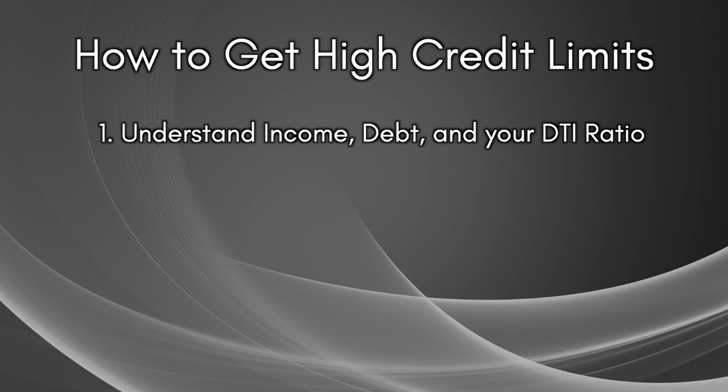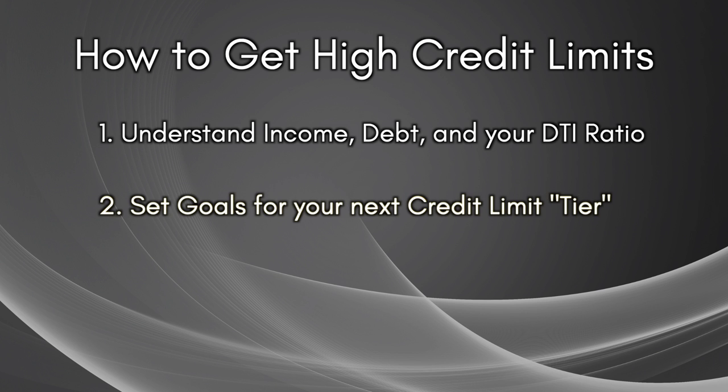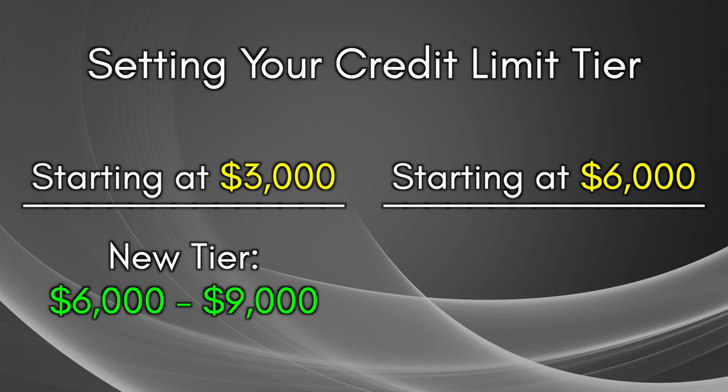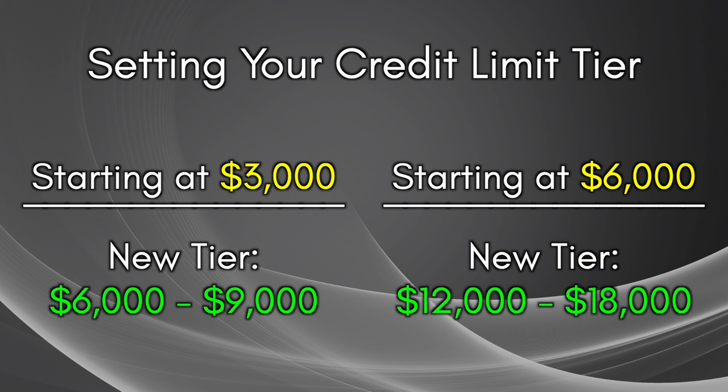Let's quickly recap the strategy. Number one: understand income, debt, and your DTI ratio and how they affect your ability to get credit limit increases — the higher your income and the lower your debt, the easier it becomes. Number two: set goals for your credit limit tier and choose cards within two to three issuers that allow credit limit reallocation. When you start, credit limits between $500 and $6,000 are very common. Set your next tier at two to three times your current level — for example, if your starting limits are around $3,000, target $6,000 to $9,000. Take time to garden, increase income, lower debt, and request manual CLIs to move all your cards up to the next tier.